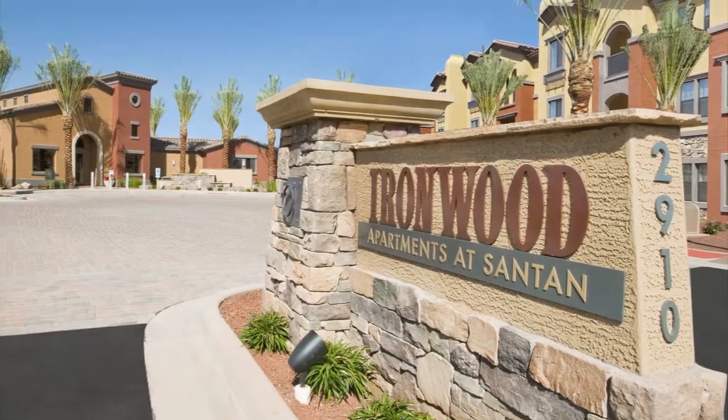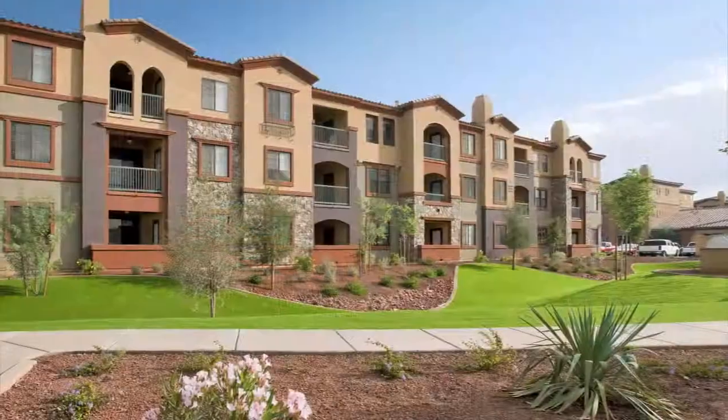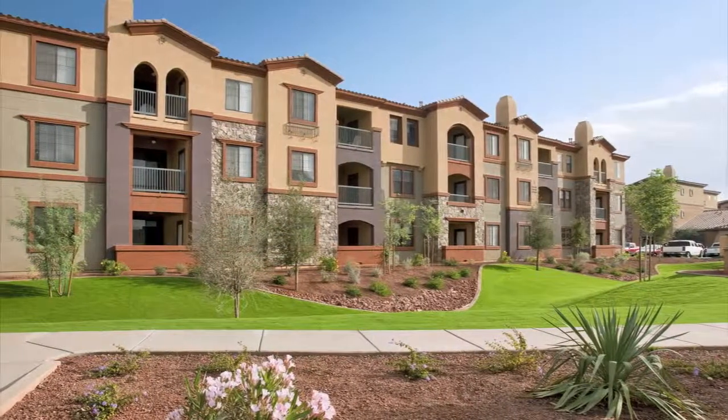Ironwood Apartments at Santan brings the best of Phoenix's East Valley right to your doorstep. It's a place where apartment and resort-style living are combined to make this an incredible place to call home.